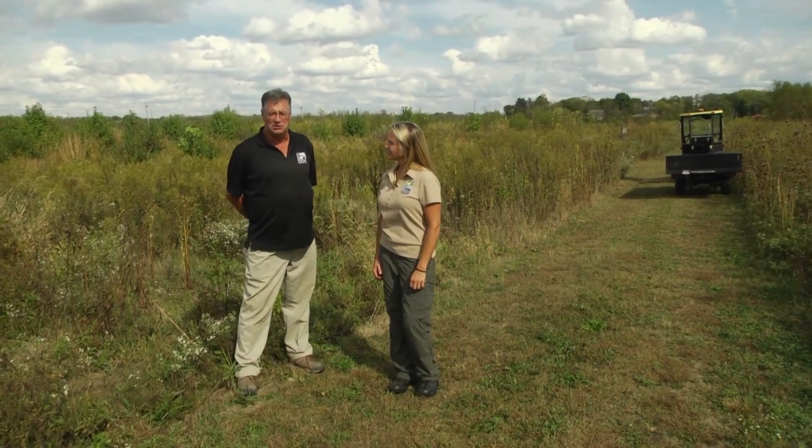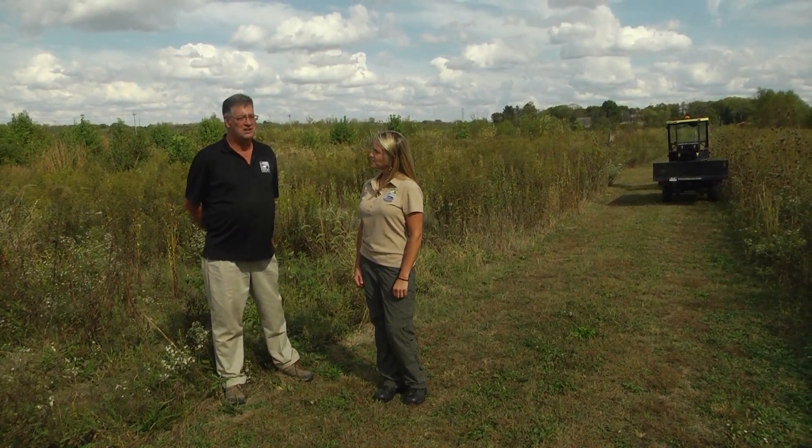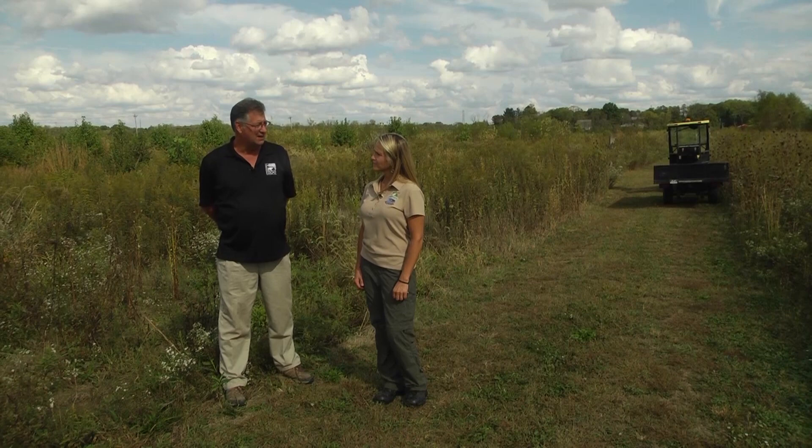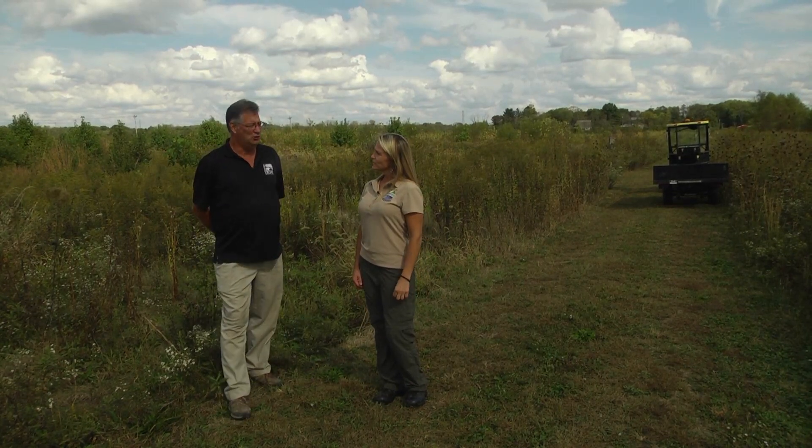Thank you. This property was actually donated to the Cincinnati Zoo approximately 10 years ago and we have almost 650 acres here. We held it for a while to think about what we wanted to do with it, and then we found out that part of the property was historically a natural wetland. We looked at available grants and found the Conservation Reserve Program, the CRP, and with that we developed the first 50 acres of the property.